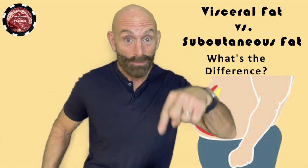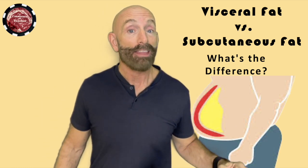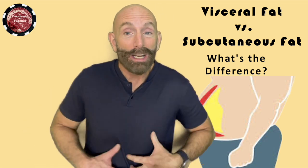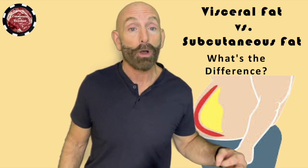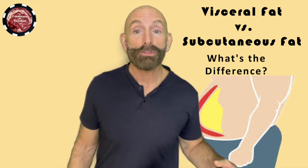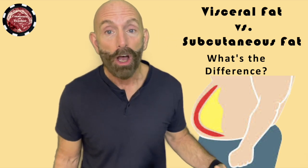In this video, I want to talk about the fat that is dangerous, and that's called visceral fat. It surrounds your internal organs like your liver, your intestines, your stomach. It could be on any organ or in the organ. It's sometimes called active fat or toxic fat. Too much visceral fat can lead to serious health issues like diabetes, heart disease, stroke, and dementia.